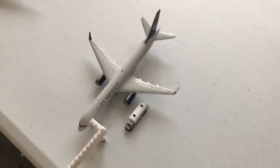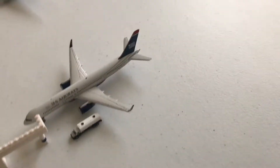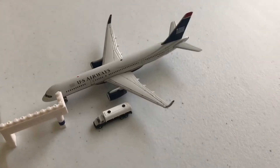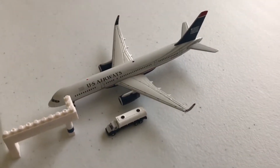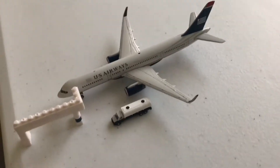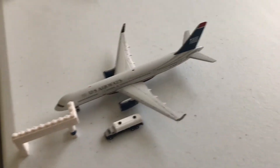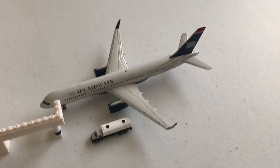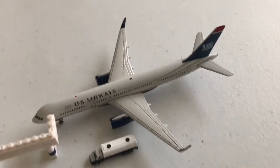Moving over to the International Terminals, empty gate in International Gate 2. We have a U.S. Airways 757-200 getting fuel loaded up and boarding off. This just came in about 30 minutes ago from Chicago O'Hare.